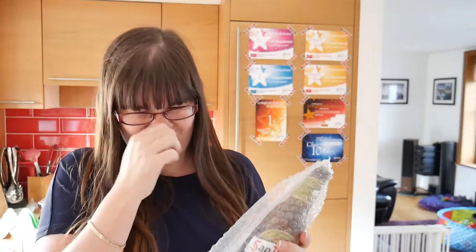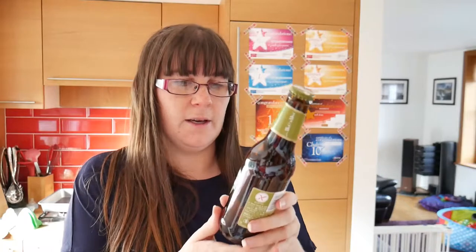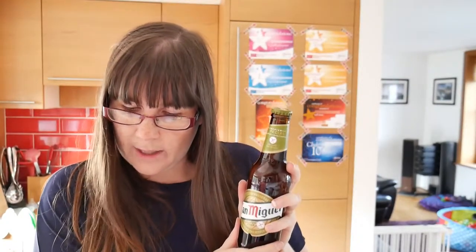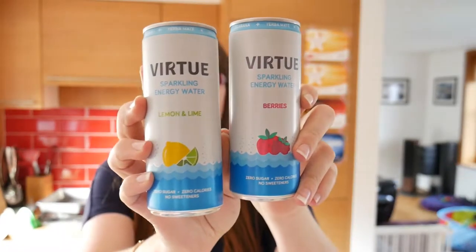Because we get sent the boxes, we get both the non-alcoholic and the alcoholic products. Whereas if you were to purchase the box yourself, you can choose whether you want the alcohol included or not. The alcoholic option this month is a gluten-free San Miguel — £2 each or a six pack for £9 if you want gluten-free beer. The non-alcoholic version is Virtue Sparkling Energy Water: a berries one and a lemon and lime one, at £1.35.